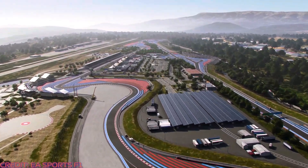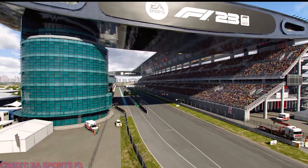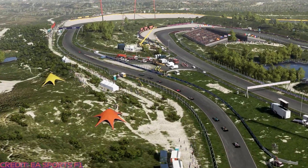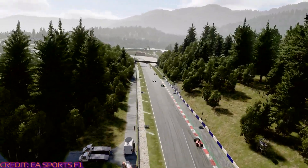We also now have confirmation that Portimao, Shanghai and Paul Ricard will be returning this year, although we're still not sure if these will be available in all game modes yet. 35% race distances were also briefly covered during the deep dive, but that's pretty self-explanatory so no need to cover that further.